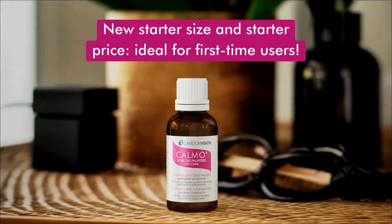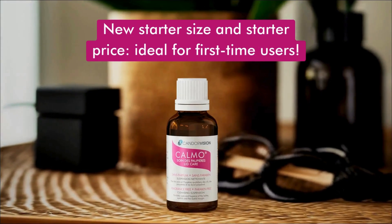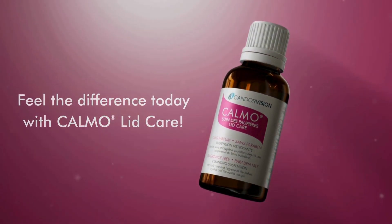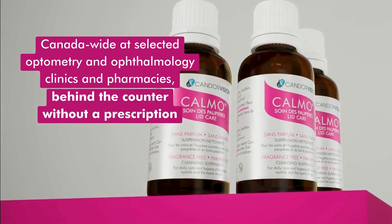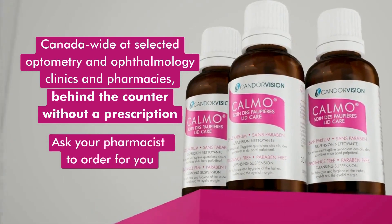The new starter size and starter price is ideal for first-time or occasional users. Feel the difference today with Calmo Lid Care. Calmo Lid Care 30ml can be found Canada-wide and at selected optometry and ophthalmology clinics and pharmacies behind the counter. Ask your pharmacist to order for you.